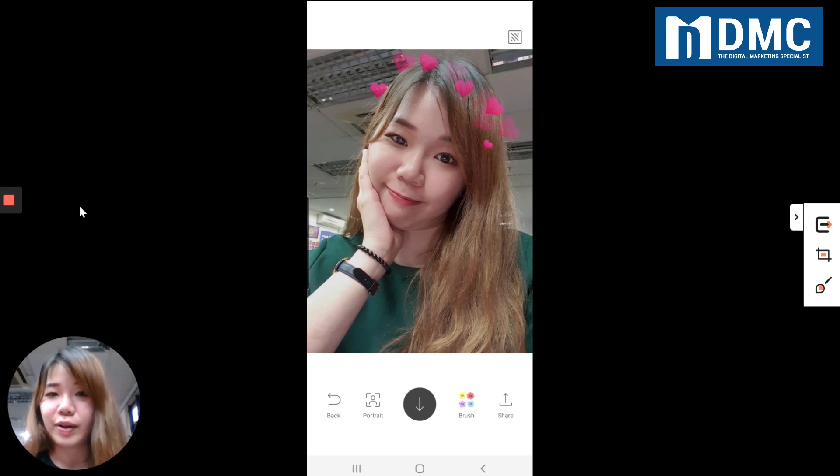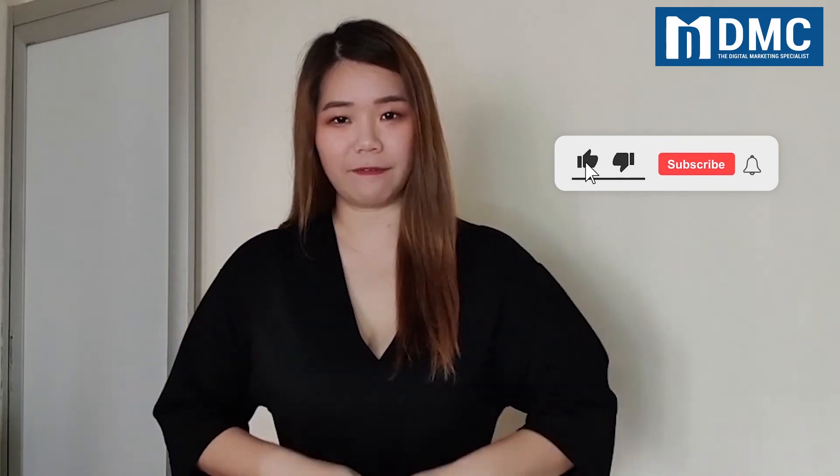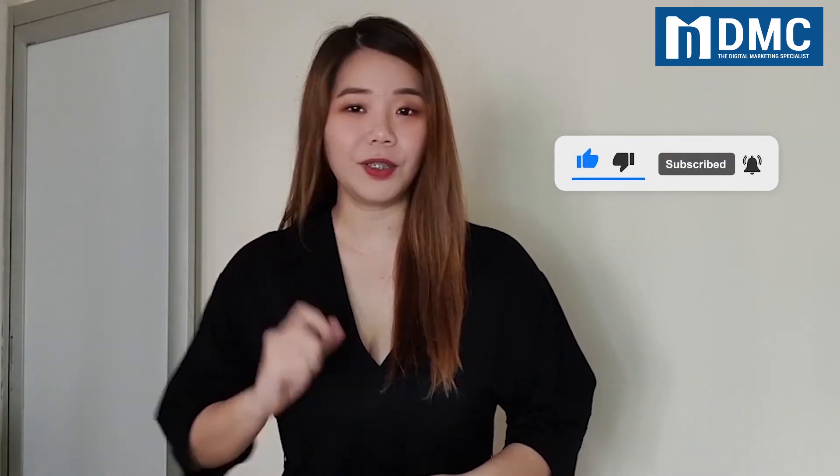Guys, have fun with this app, and maybe you can comment below once you try it. See you all next time. Thank you for watching — I hope you enjoyed this tutorial. Remember to help us like, share, and comment below if you love this video. Please subscribe to our channel and turn on the notification. See you on the next video. Bye!